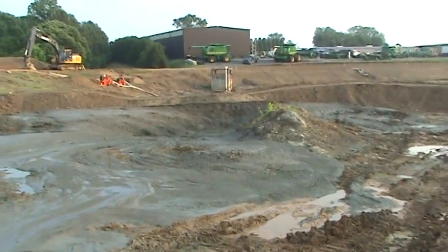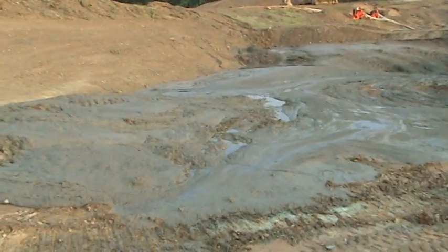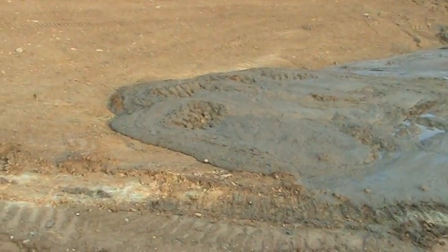Anyway, I still got this one turtle — a little road turtle — in my hand. I'm gonna go take her up to that little turtle tube and let her walk through it out.